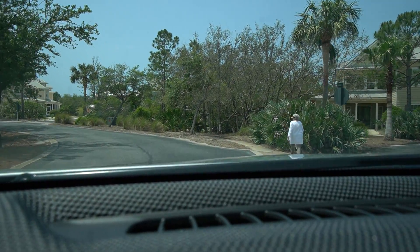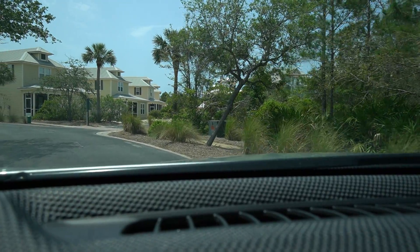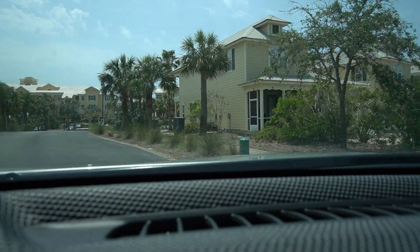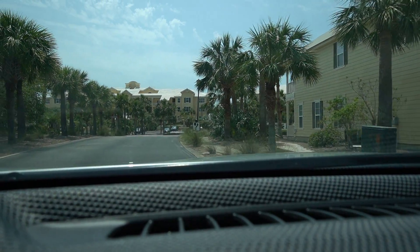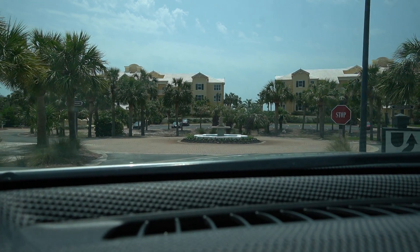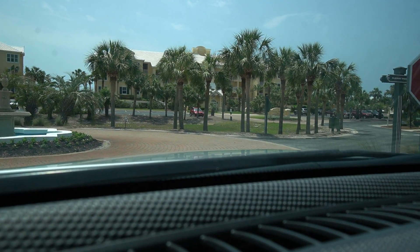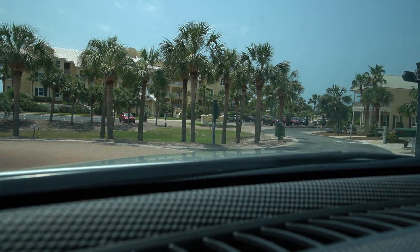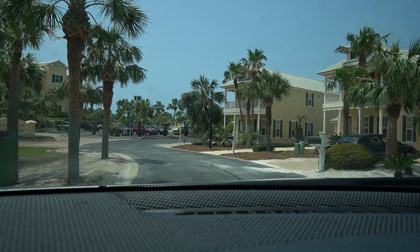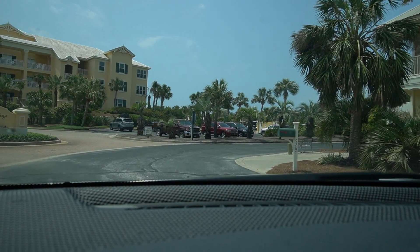All right, we're back. Now we're approaching the end of the line here — this is where the condominium buildings are. Let's see how close I can get to the pool area.